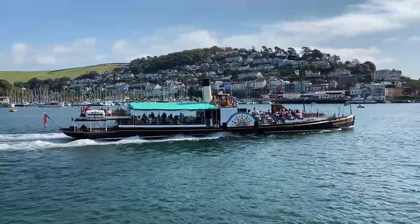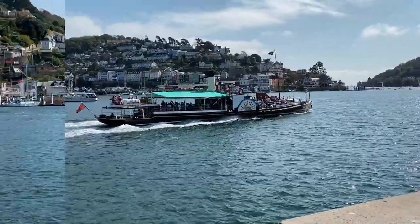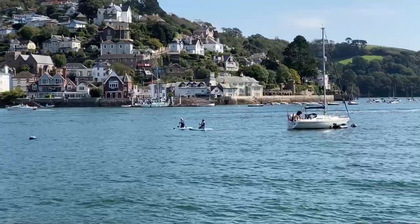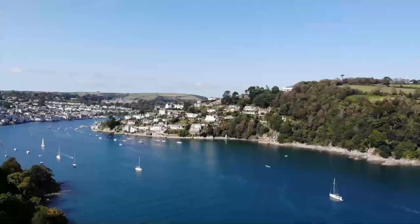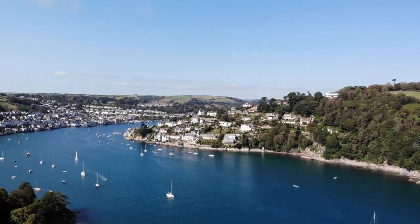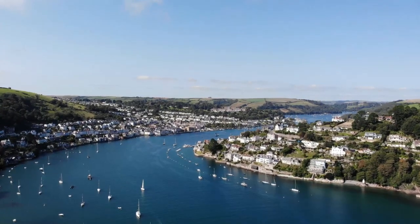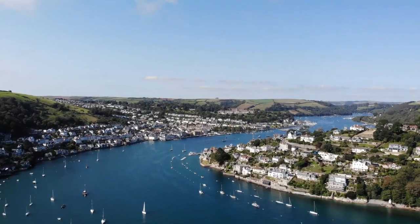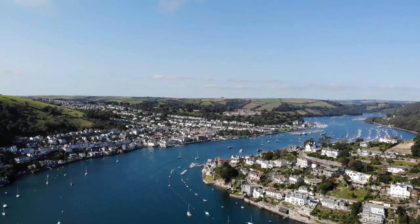Honestly, we just enjoyed being out of lockdown and being able to sit along the water watching the river boats, the sailboats, the people on paddle boards, and all the other water activity. Then we headed a mile down to the mouth of the estuary to find the castle and took this fun drone footage to show the beautiful blue water from a bird's eye view.